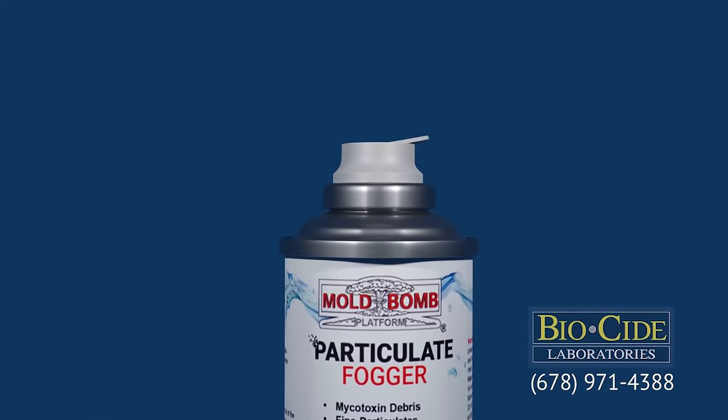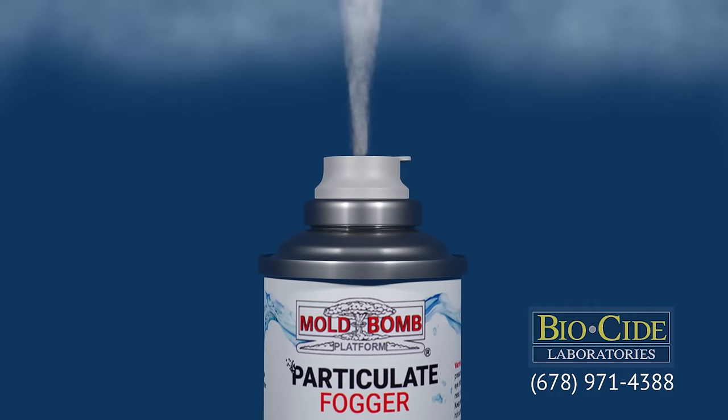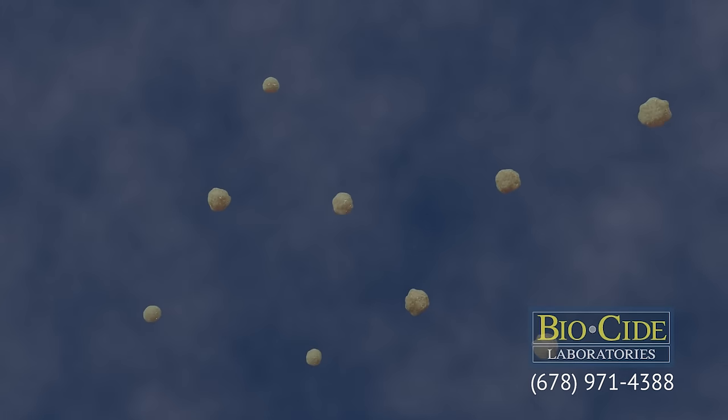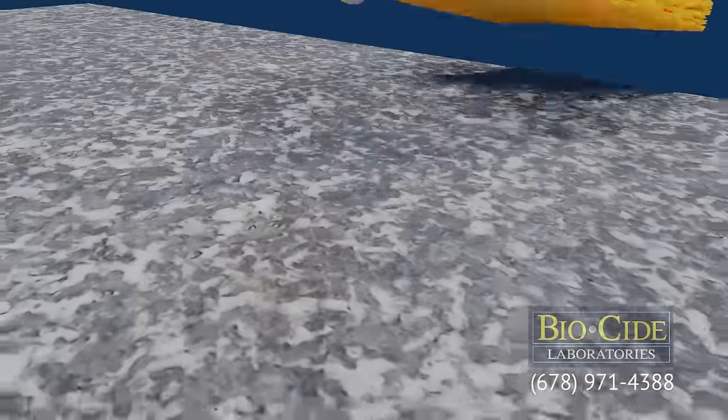Biocide Labs has developed a solution with a unique delivery system using the Mold Bomb Fogger, offering true mold spore fine particulate suppression. This process grounds the particulates, making cleanup quick and effective.